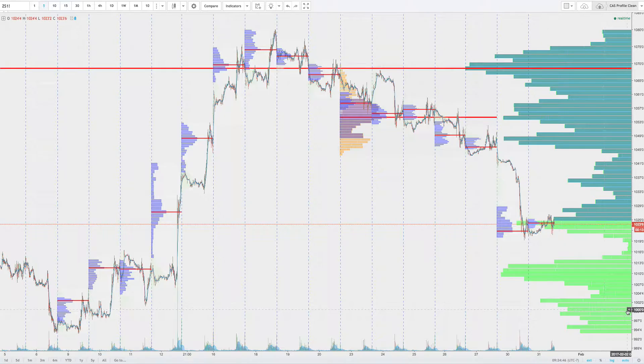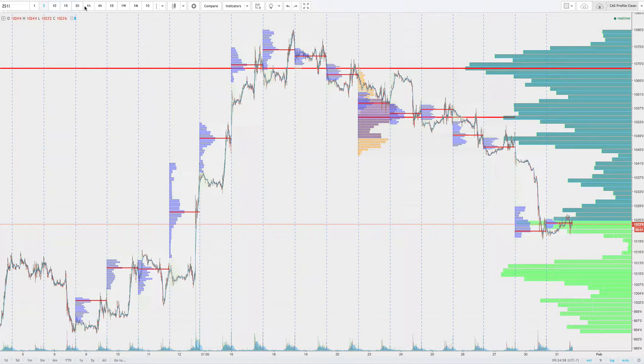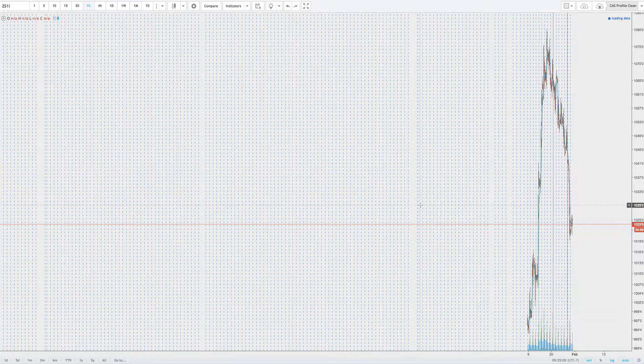We've got two layers here really for the next 20 cents — from 1013 down to 990. As long as we hold that, it's a pretty good risk area of about two percent to put on a trade. That's what I'm looking at and you can see that pretty clearly.